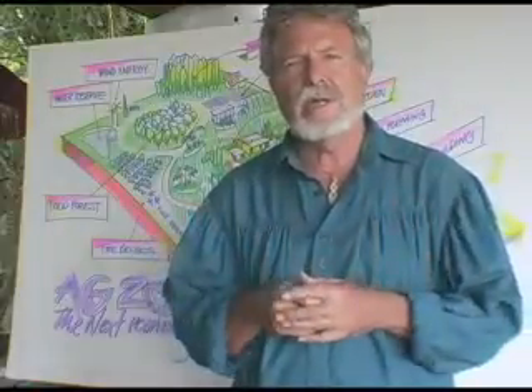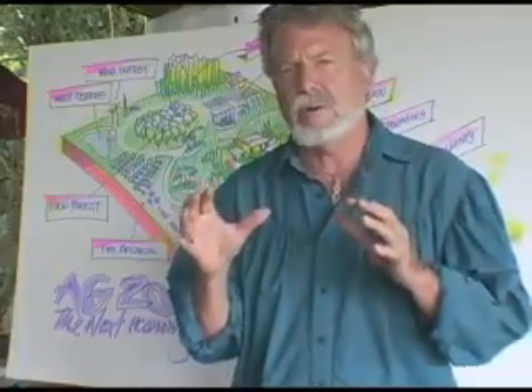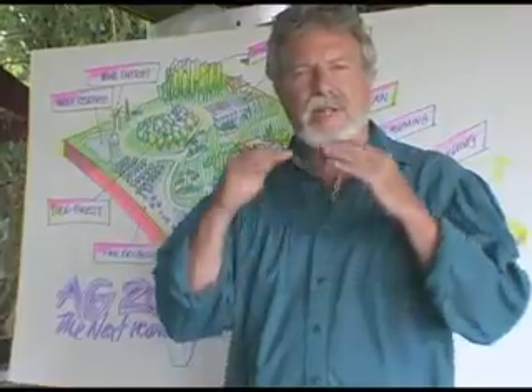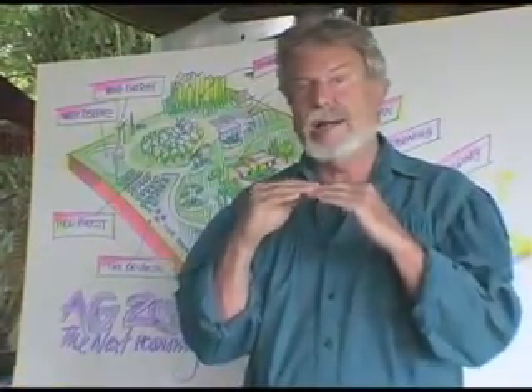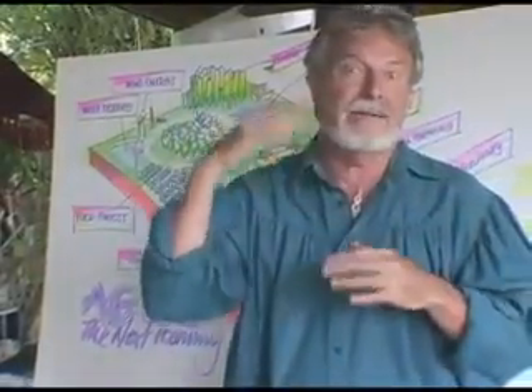Land crafting is our word for what we think of as agriculture in the future. It's an agriculture that includes everything from a very primary understanding of native Hawaiian ancient practice all the way to social architecture, and there are about seven layers in between.